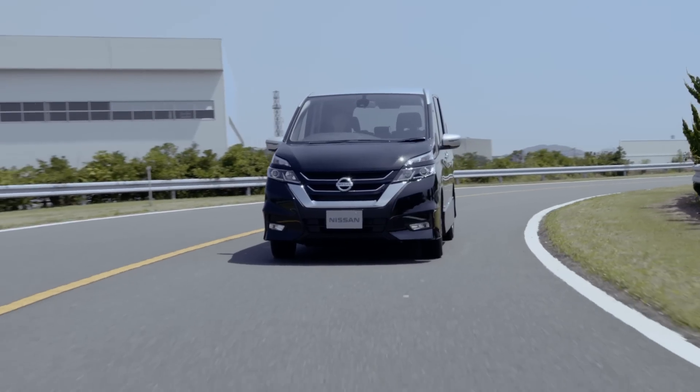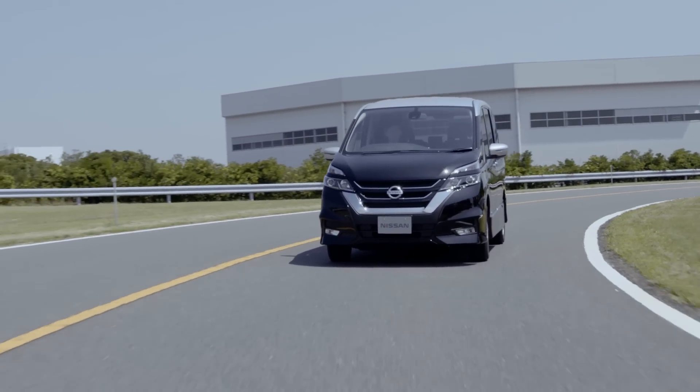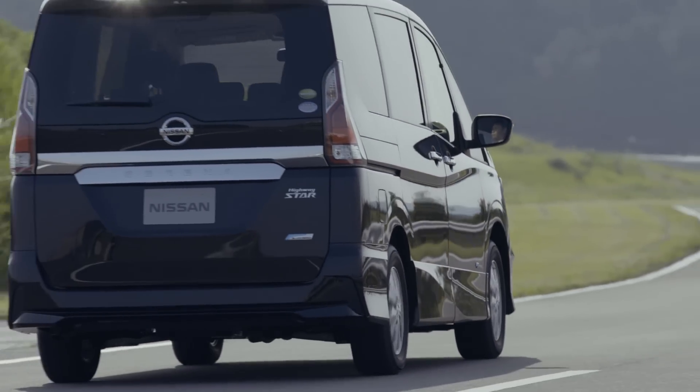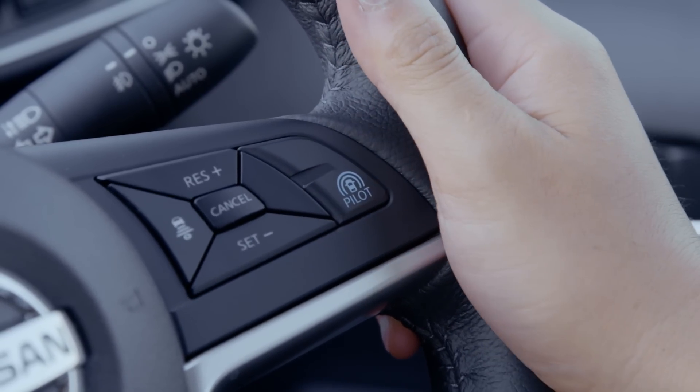Why put ProPilot on a people-mover? Well, Nissan said they want to bring autonomous cars to everyday people and here in Japan, people-movers are hugely popular, like our SUVs. In Europe, ProPilot will debut on the Qashqai SUV in 2017.